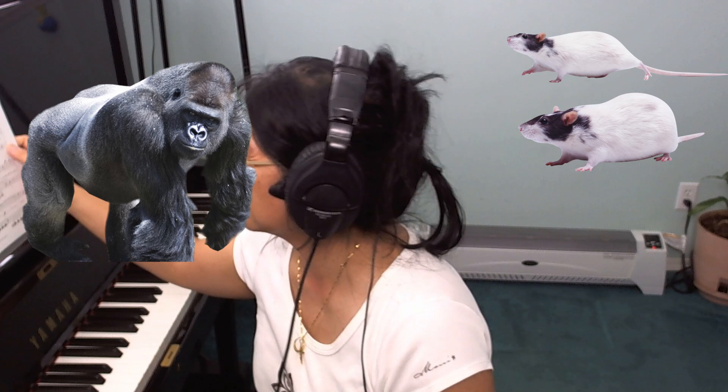It sounds absolutely adorable. For those who aren't familiar with Dennis, he's a composer and pedagogue down in the States. He's written and co-written several method books — you can check him out on Alfred. I'm also working through his nocturnes, so check those videos out.